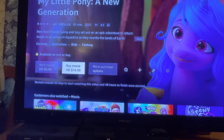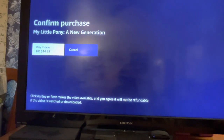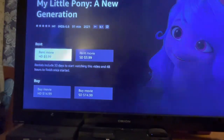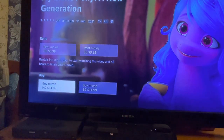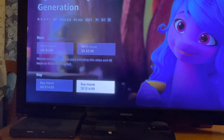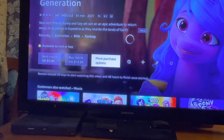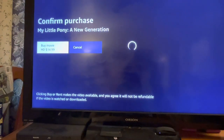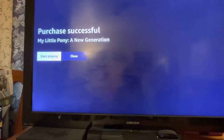If you know your kids are going to watch the movie over and over and over again, which I'm sure she is, might as well just buy it. You can buy it for $14.99 or there are more purchase options — the only other purchase options are buy movie in HD or buy movie in SD. So we are going to buy it in HD, even though we don't have an HD TV, so I guess it really doesn't matter. Purchase successful — My Little Pony.